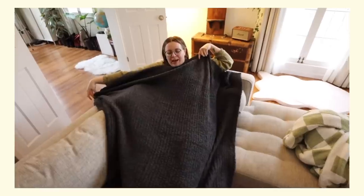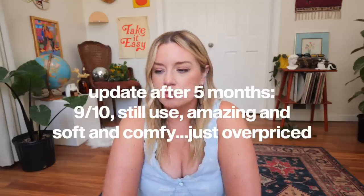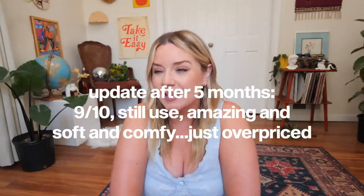Next we have the Barefoot Dreams blanket — the mega influencer blanket. I saw so many influencers talk about these for so long and thought, what could be so great about a $200 blanket? It was pretty good — I get it, though I don't really get the price. We still have it on our couch. Drew uses it every single day and our cat Moo is obsessed with it. It's a really comfy blanket, very buttery soft. Drew uses it more because it's a bit thicker than I'd like, but I wouldn't buy another one because there are dupes just as good.